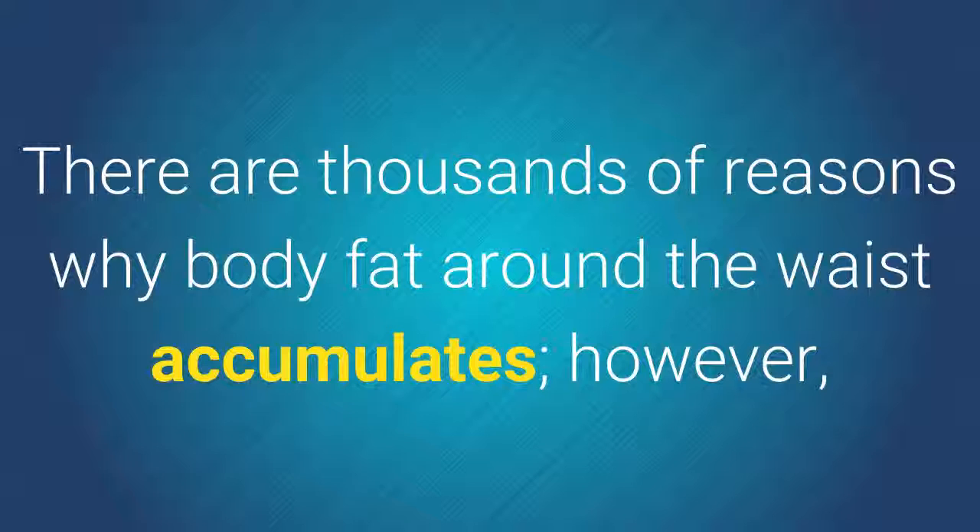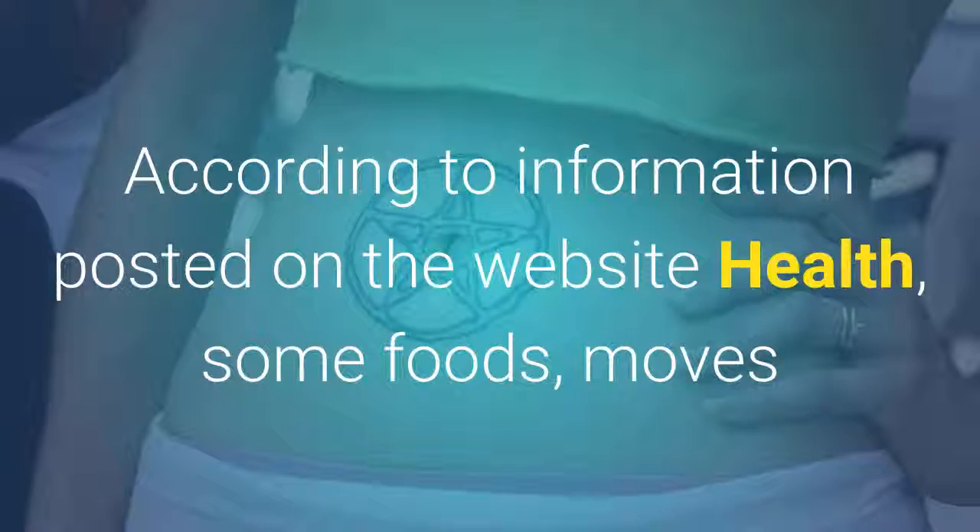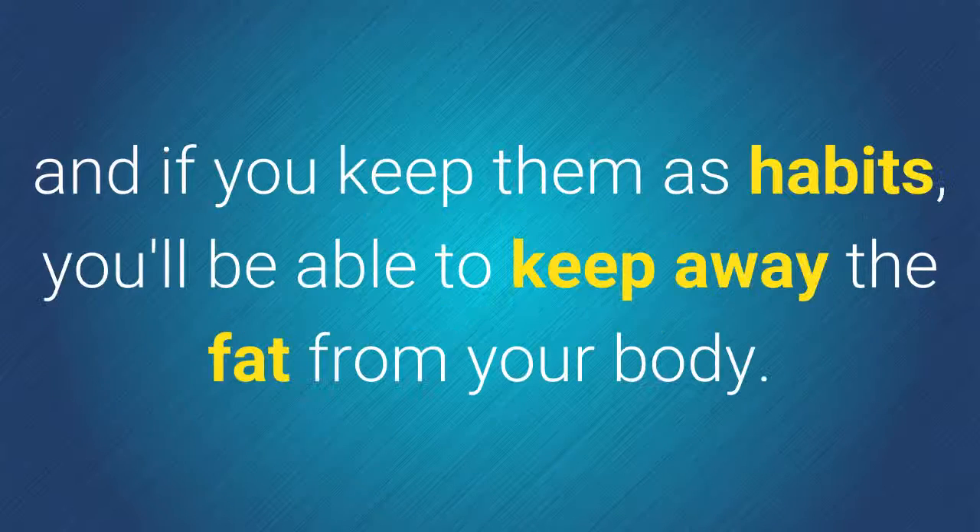Home Tips for Flat Tummy. There are thousands of reasons why body fat around the waist accumulates; however, there are some tips that help achieve a flat stomach just by changing some small habits. According to information posted on the website Health, some foods, moves, and tricks will help you get the shape you desire, and if you keep them as habits, you'll be able to keep away the fat from your body.